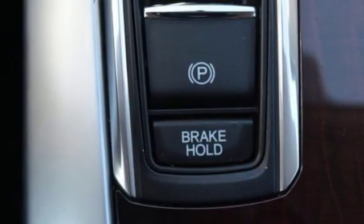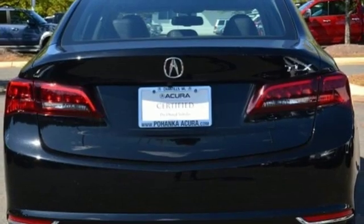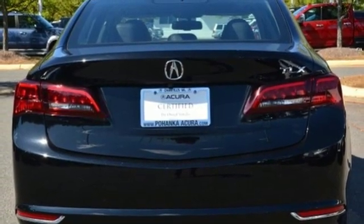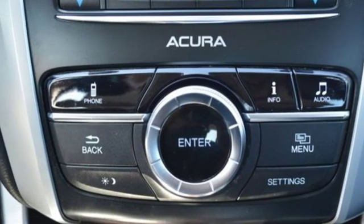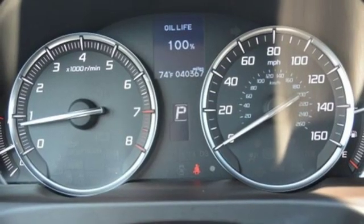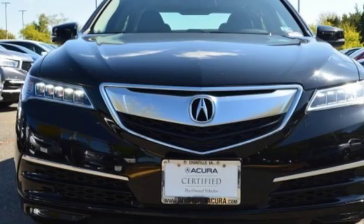Road and Track explains that the TLX's suspension is a high point. It rides extraordinarily well with perfectly controlled body motions and isolated impacts, and it remains mercifully out of its bump stops on all but the worst bumps. Acura believes if there is a better way, take it — and that philosophy shines through in this vehicle.